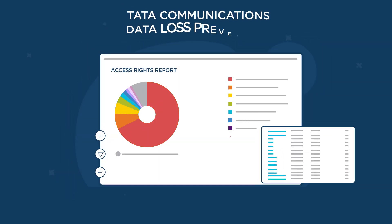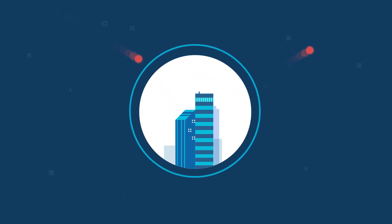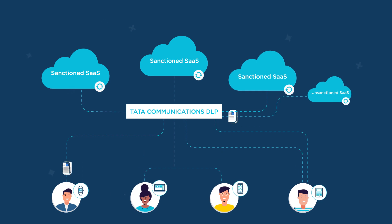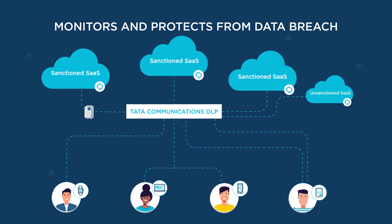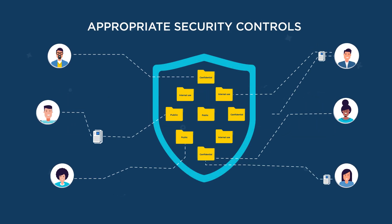With Tata Communications DLP, you can give your organization visibility, granular control and data protection coverage. Protect your business against the little mistakes that can lead to big consequences, from data loss and internal misuse and sabotage, as well as external malicious attacks. Users constantly connect to SaaS applications for both personal and business use. DLP monitors and protects from any intentional or unintentional data breaches from both sanctioned and unsanctioned SaaS applications. DLP also categorizes your data into different classifications and provides appropriate security controls to protect your sensitive data. Get protected now!